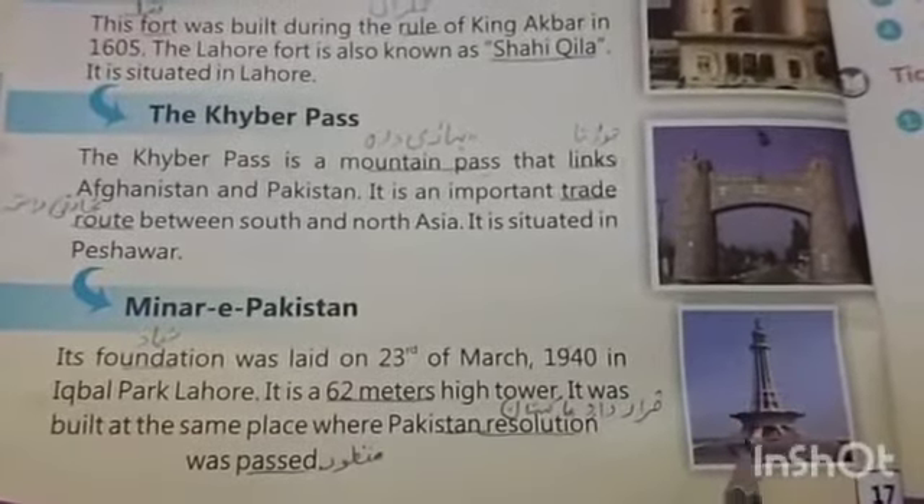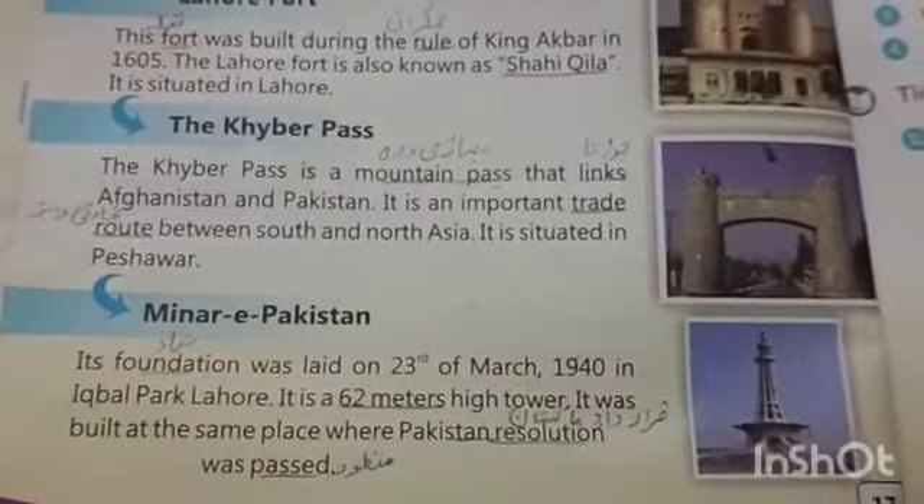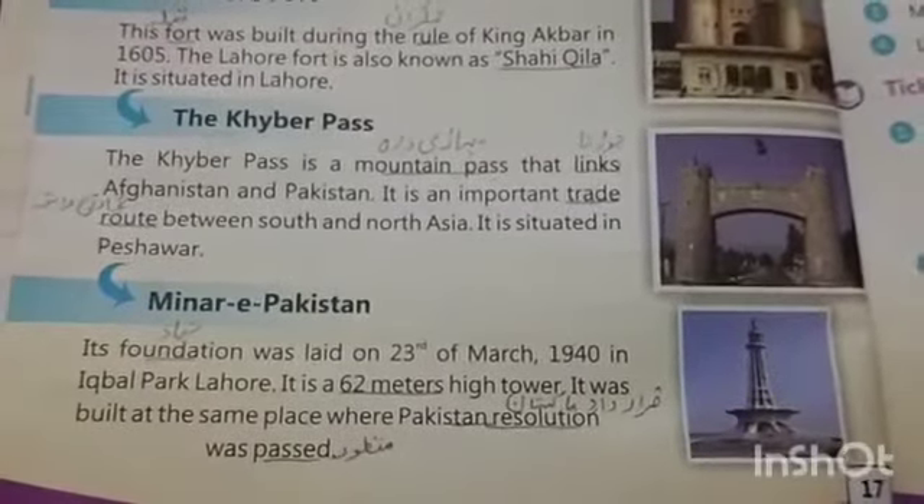So dear students, hope you understood about the historical places of Pakistan. Do the reading again and again. Thank you.